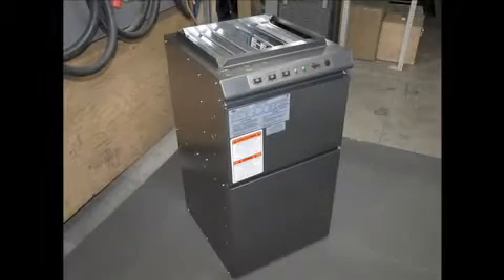After years of research and development, Stelpro finally introduces its SEF electric furnace.